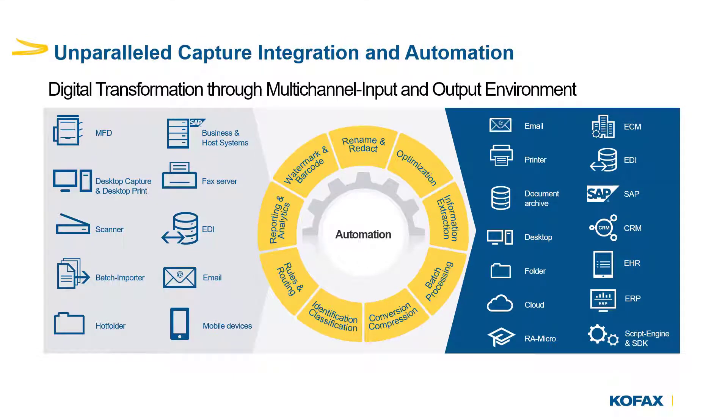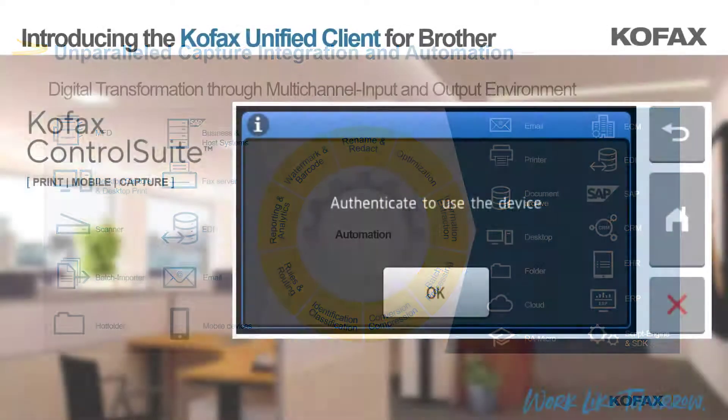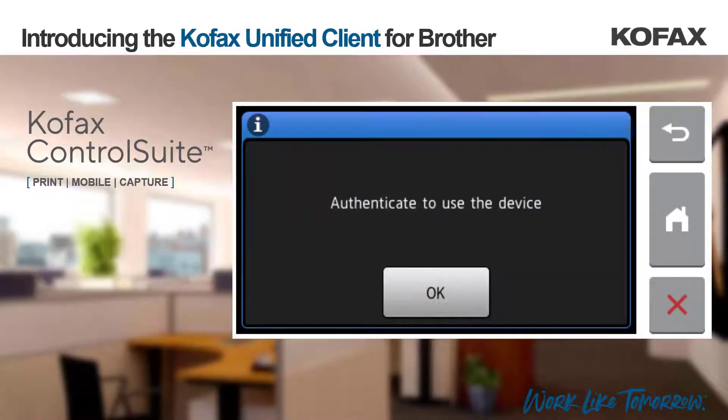So, what do Control Suite capture workflows look like with the COFAX Control Suite unified client for Brother? This is the screen a user will see when they approach a Brother device running the unified client. In order for a user to gain access to the Brother device and submit a document into the Control Suite workflow, they must first authenticate.